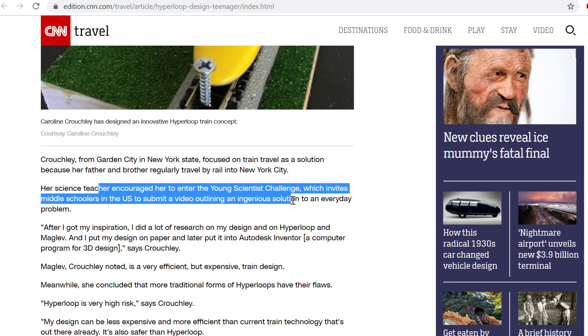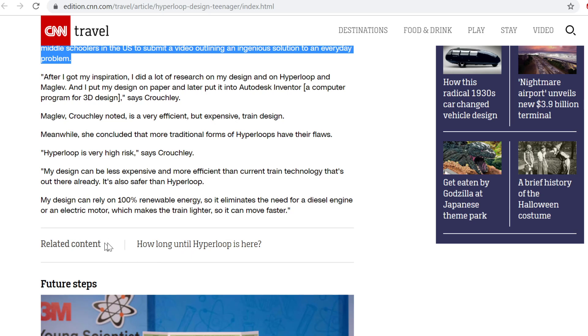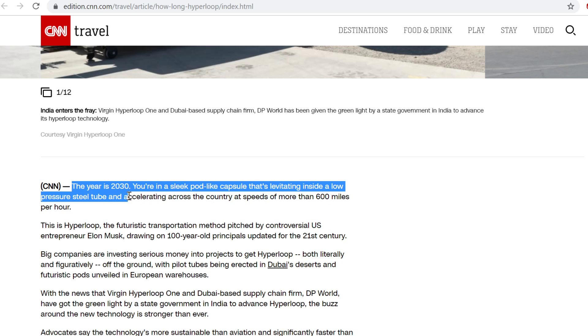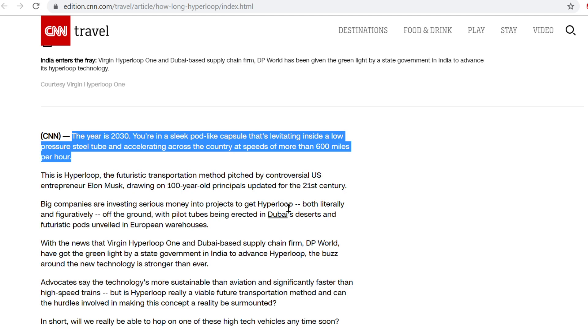I fully respect encouraging young people to think about these problems, but don't report it like this is a serious breakthrough. There's related content: 'How long until the Hyperloop is here?' — imagining the year 2030 with sleek pod capsules levitating inside low-pressure steel tubes. I've actually been to that exact Hyperloop tube in the Nevada desert just outside Las Vegas. It's pitifully small and massively power-hungry — just an empty fiberglass shell that rolls up and down a kilometer-long track, and you can only put it in from one end. This is part of the Hyperloop project that has raised the best part of half a billion dollars.